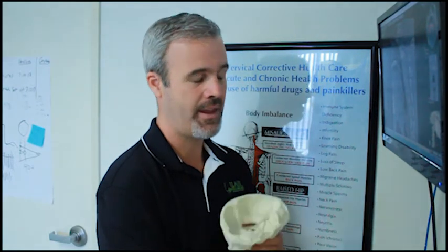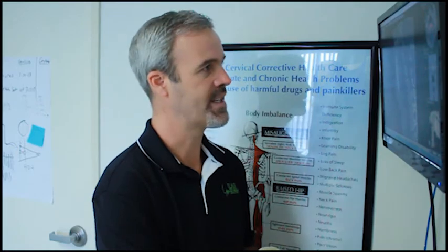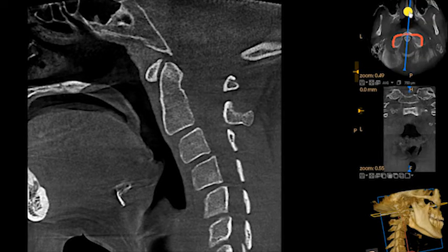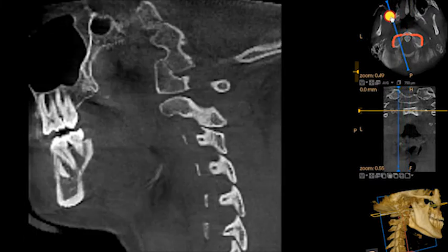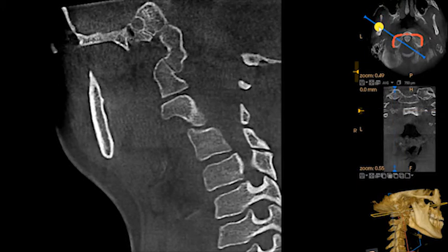What we do is look at how the atlas fits to the bottom of the skull. The reason that area is so important is that the brain stem passes down through C1 and C2. That basically is the neurological control center for the whole body. This particular structure you see right here is C1 and this is the skull.